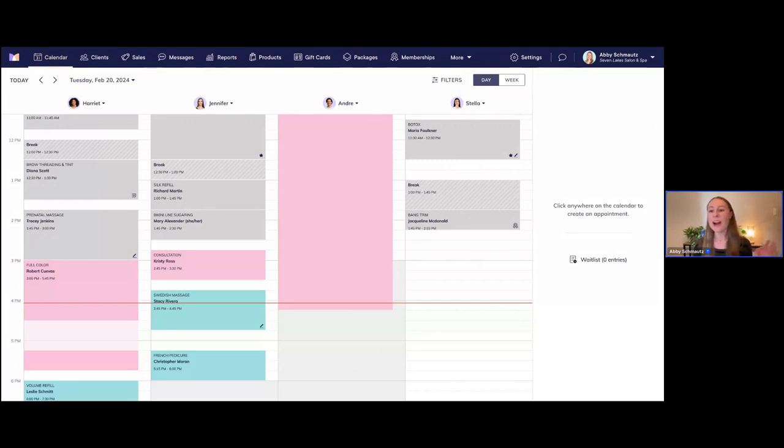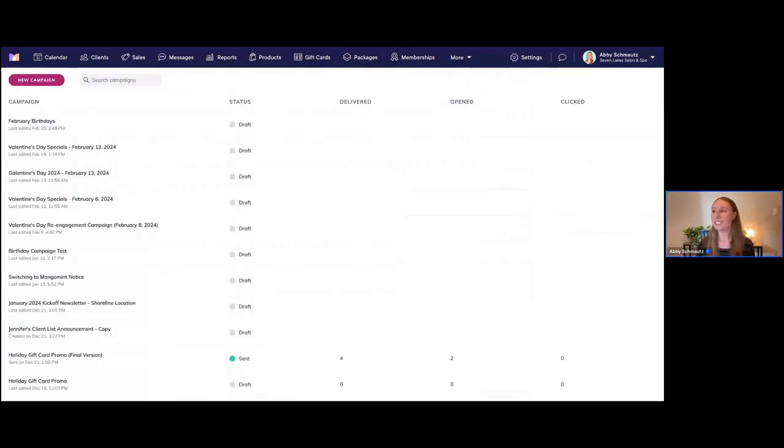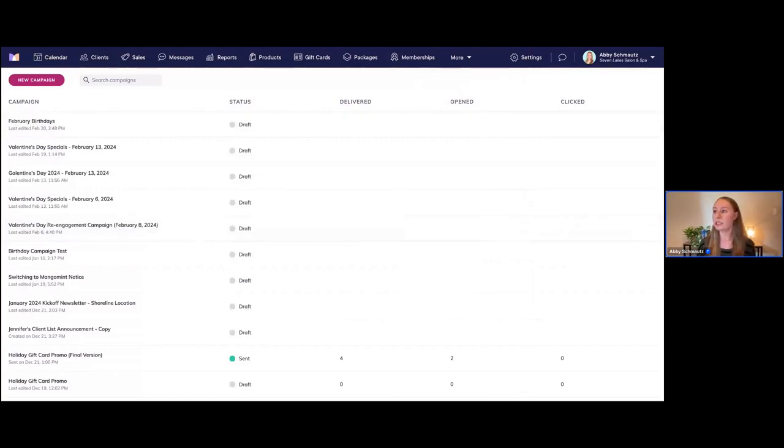I'm right here in my Mangomint app looking at the calendar — this is what you'll typically see when you log in. We're now going to go over to the email marketing screen and create a new email campaign. All you need to do is go up to the top bar, click on 'More' if you don't see email marketing, then click on email marketing. We are now on the email marketing screen.